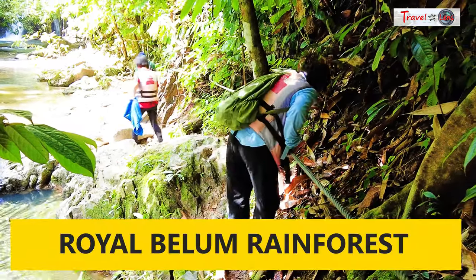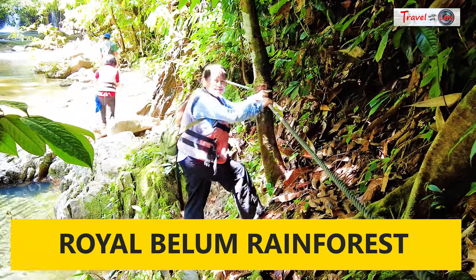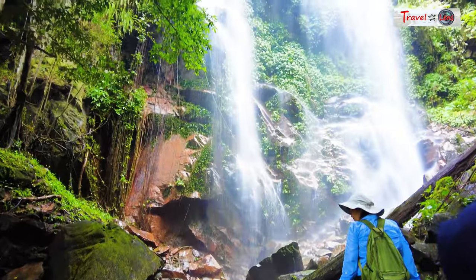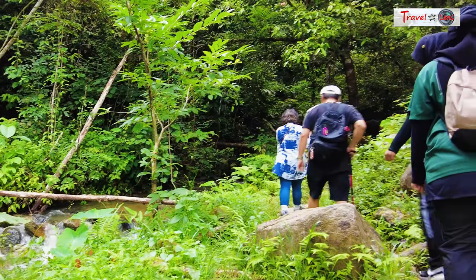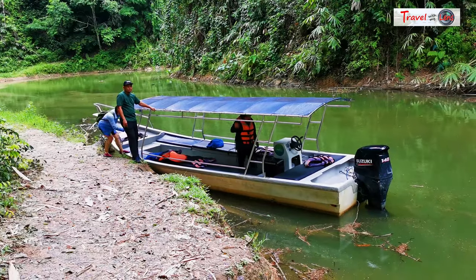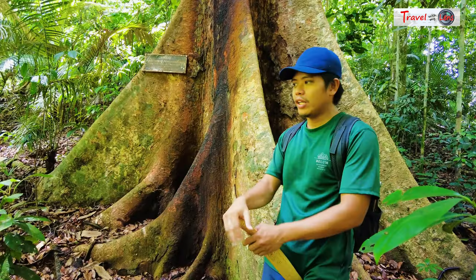Royal Belum Rainforest is in northern Perak, estimated at 130 million years old and much older than the Amazon rainforest. It covers an area of more than 100,000 hectares and is the last remaining forested landscape in Peninsular Malaysia, supporting a high concentration of large mammals such as Asian elephants and Malaysian tigers.